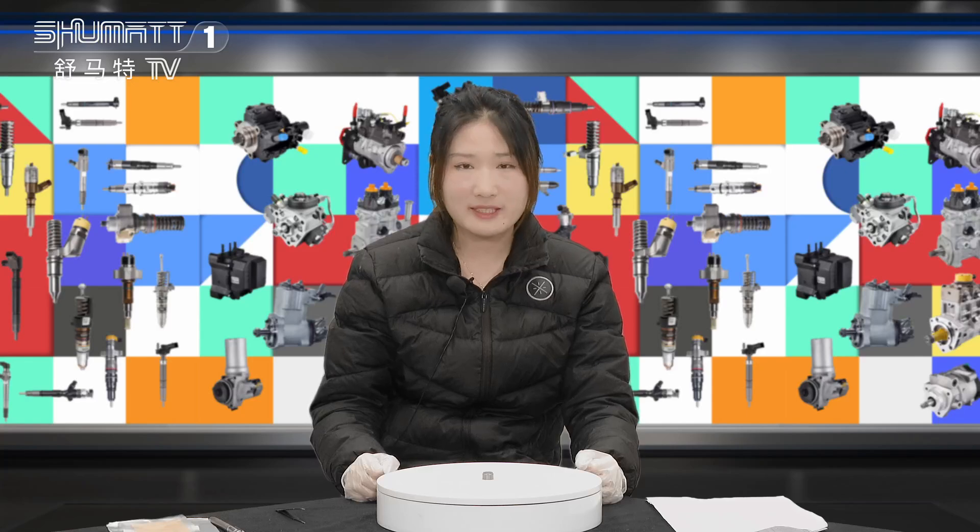Hello everyone, this is Kaiten from Shenzhen Shumat. Today's product I'm gonna show is our orifice plate. Follow me.